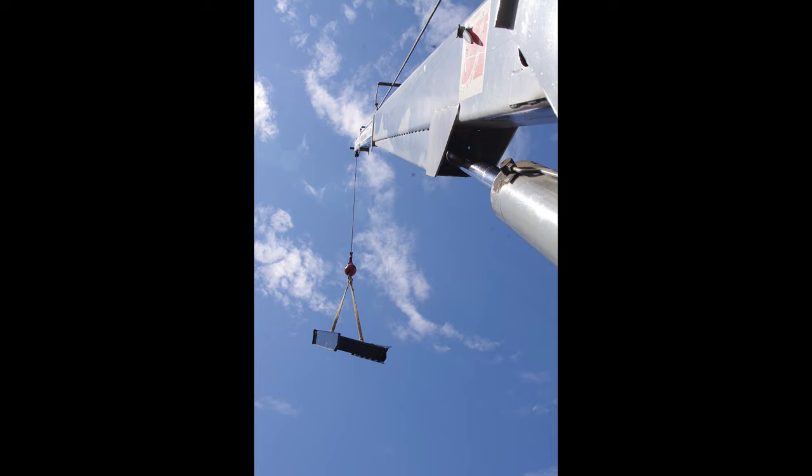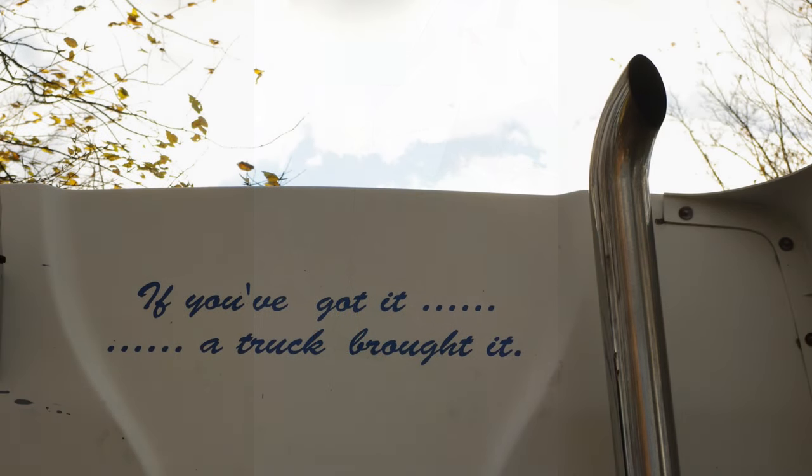If you've made it this far, thanks for watching all the way to the end. Although I don't drive trucks anymore, other than the occasional fire truck, my interest in them is as strong as it always was. And I'll close with this statement that I had lettered on the back of our 2002 Mack, because it's as true as it always was: if you've got it, a truck brought it.